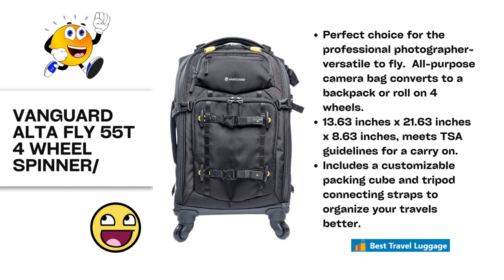Next, we're going to talk about the Vanguard Alta Fly 55T four-wheel spinner. There is another similar model you can choose from, but this is the one that meets TSA approval. It's a perfect choice for a professional photographer with versatility to fly, has all-purpose camera and bag functionality, and converts into a backpack so you can roll it or carry it. It includes a customizable packing cube and a place to hold your tripod to keep things organized for your flight.